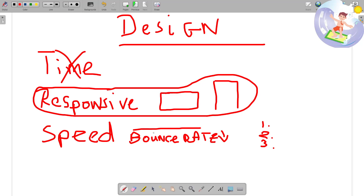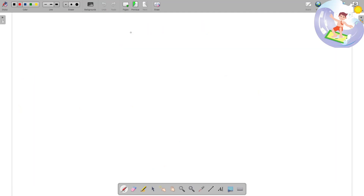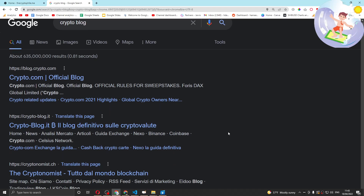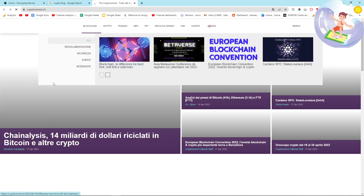So these two things — responsiveness and speed — are pretty much the only things I think about. I don't really care how the website looks, especially at first. I would recommend probably just going with a white and maybe blue kind of website. Let's get a bit more into the actual design by looking at a couple of competitors.